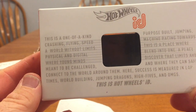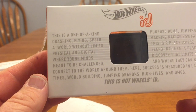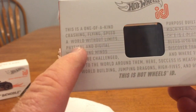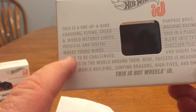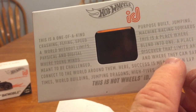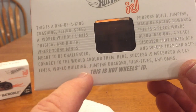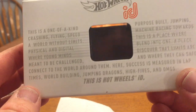This is a one-of-a-kind crashing, flying speed machine — a purpose-built jumping, crashing, flying speed machine racing towards a world without limits. A place where physical and digital blend into one, where young minds discover that limits are meant to be challenged and where they can safely connect to the world around them. Here, success is measured in lap times, world building, jumping dragons, high fives, and OMGs. This is Hot Wheels ID.